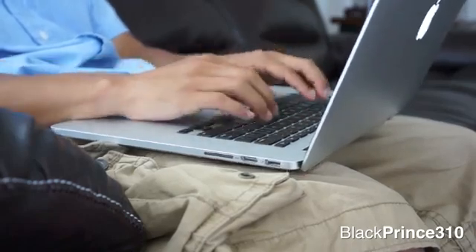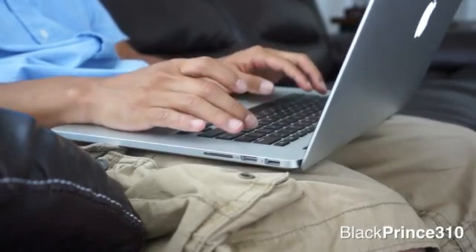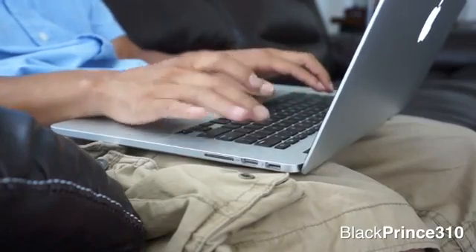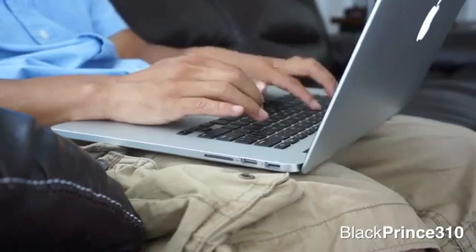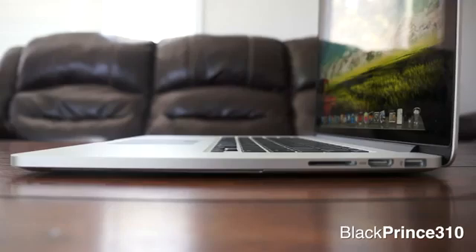After seeing this Retina display, buying a non-Retina Mac at this point would feel like a bad investment. So I would say either suck it up and get this new Retina MacBook Pro, or wait until we see newer, thinner 13-inch MacBook Pro laptops or maybe even a Retina MacBook Air in the coming years.